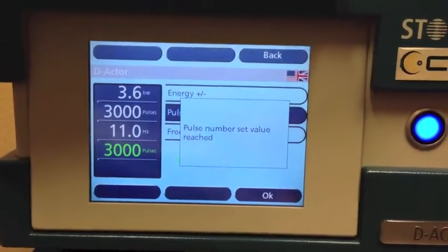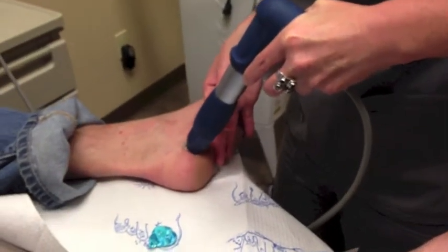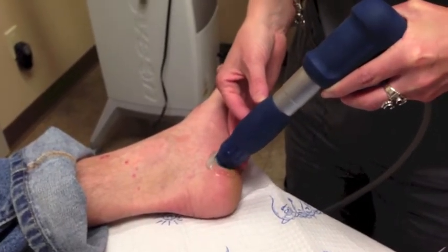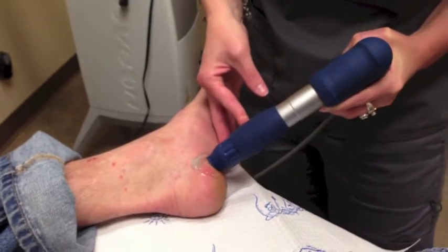Extracorporeal shockwave therapy is a non-invasive treatment for chronic tendinitis. The most common uses in the foot and ankle are for chronic plantar fasciitis and chronic Achilles tendinitis. The technology for shockwave therapy was originally used to treat kidney stones, and now it has multiple musculoskeletal indications.